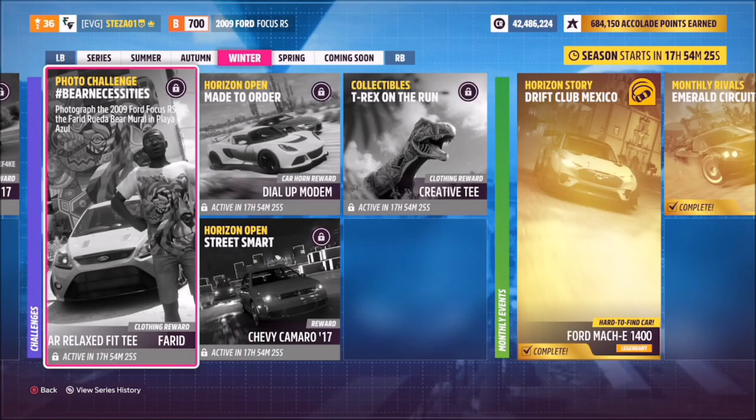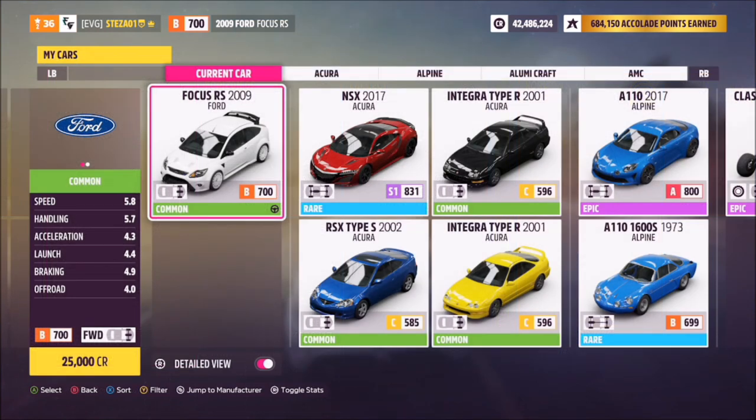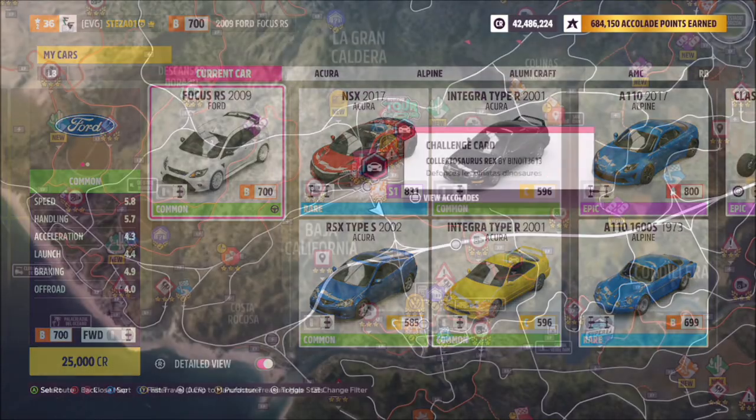Hello and welcome back to the channel. This week's photo challenge guide is called Bear Necessities, and it wants you to photograph the 2009 Ford Focus RS at the Fareed Rueda Bear Mural in Playa Azul. The car in question is the 2009 Focus RS — it will set you back 25,000 credits, but you probably already have it in your garage.